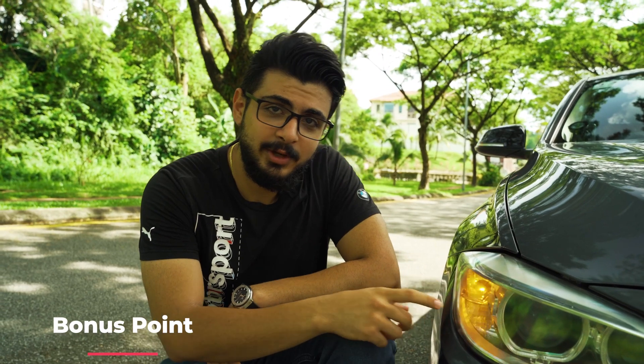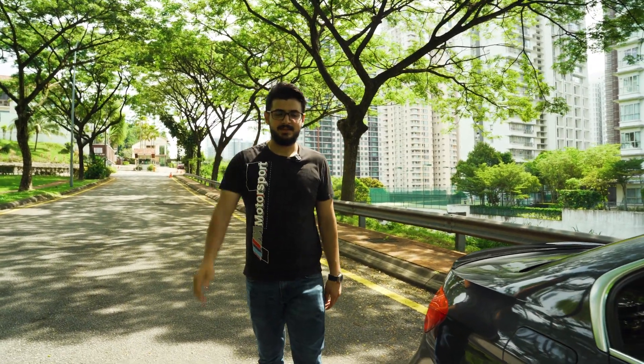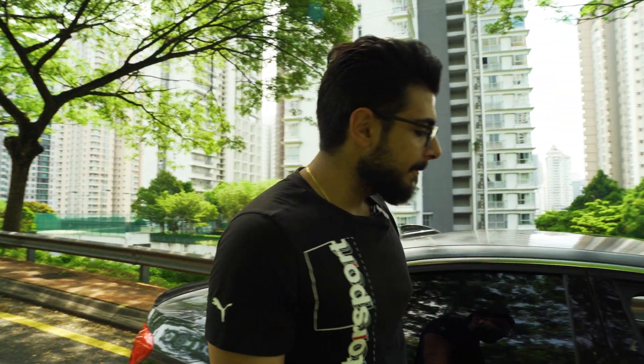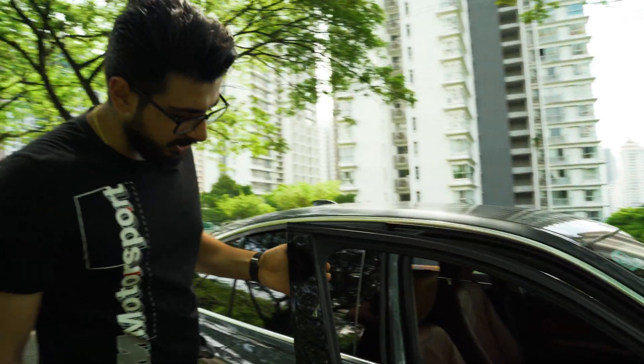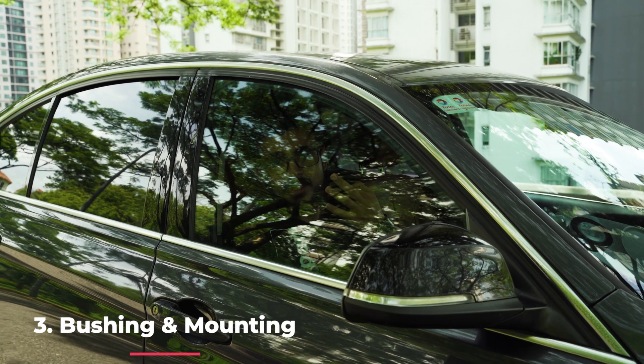Bonus point: you should always change your blinker fluid — my mechanic told me it's very good and charged me only $1,000 USD for it. Obviously joking — please don't take that seriously. But do make sure your coolant and all the other fluids in the car are topped up and taken care of. I even refilled my AC gas. Make sure all of them are sorted.